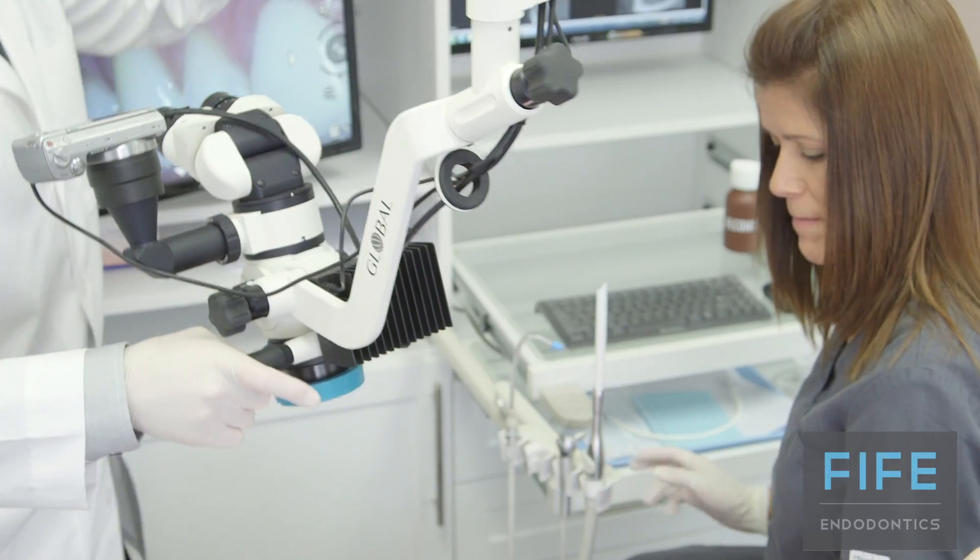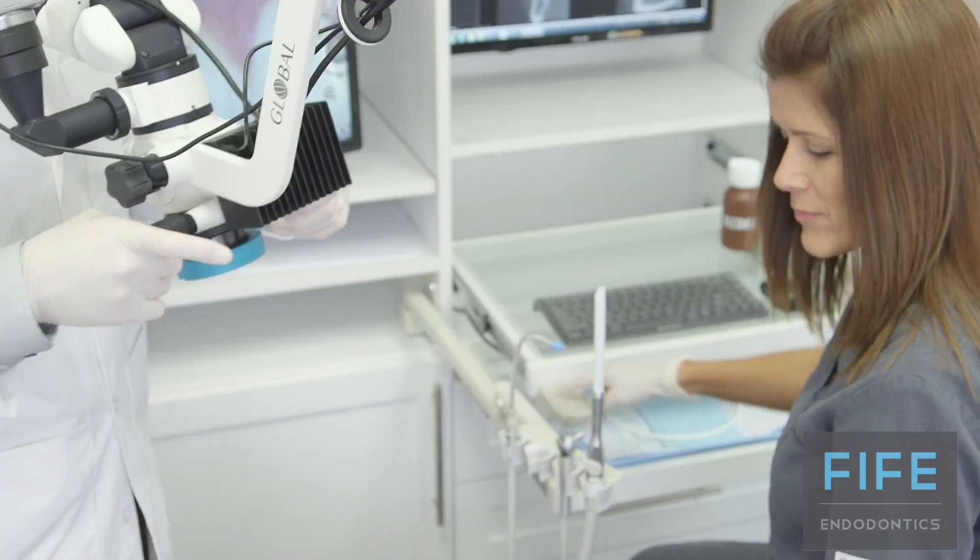Many times endodontists are referred to as root canal specialists because that's one of the primary procedures that we perform. In the end, what we're most concerned about as endodontists is helping you as a patient to keep your natural tooth whenever possible.